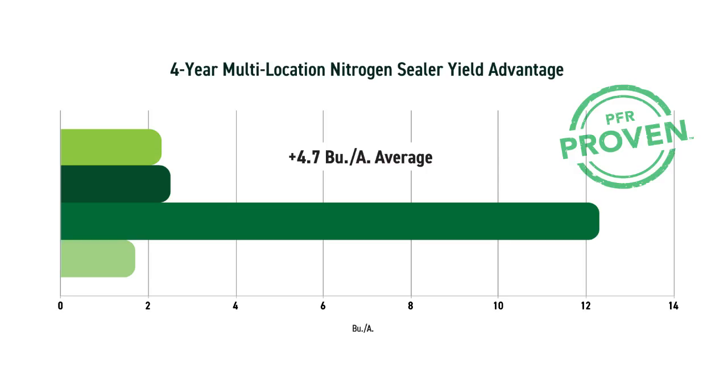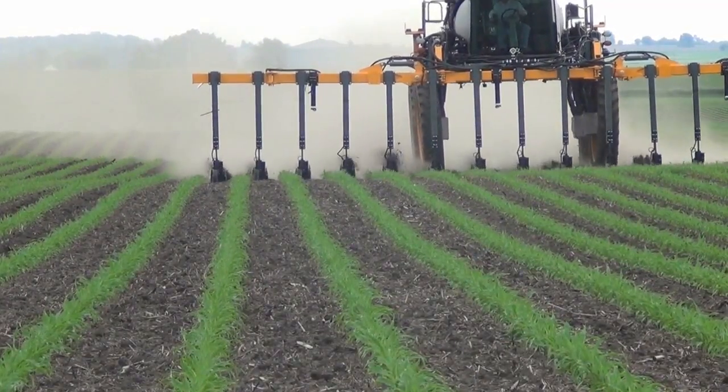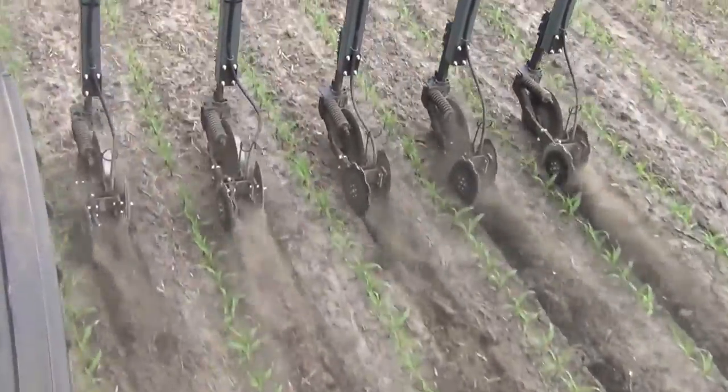As we think about how we get that nitrogen on now, we've done a couple trials with different tools like nitrogen sealer and Y-drops. Nitrogen sealers are PFR proven. As we think about using those tools, why do they work, and what has the data taught us? When we think about nitrogen sealers, the largest benefit is — we can't always control what the conditions are going to be like when we side dress, but we know we've got to get out there and side dress. So what sealers do is when we're out there side dressing 28% liquid, if the ground's very wet, we can very often leave an open trench.